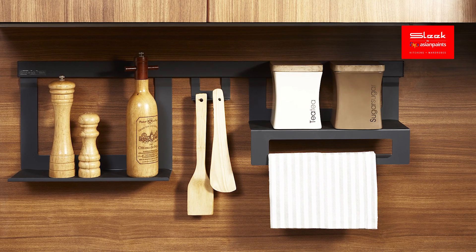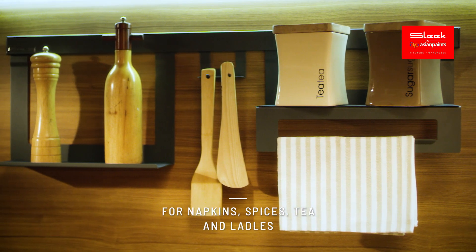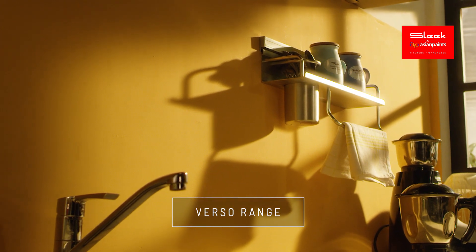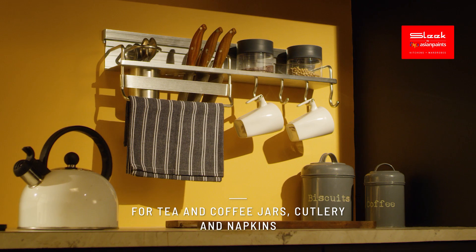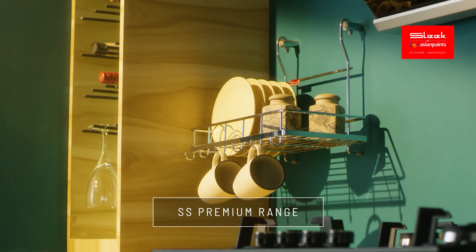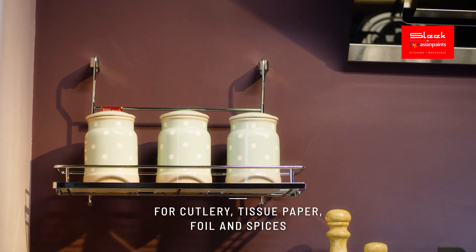Introducing the elegant Aspire range — the stylish solution for all your storage requirements. Our Verso range can store multiple items and is built with a special brushed aluminium finish. The SS Premium range is rust resistant and helps give your spoons and cutlery a new home.